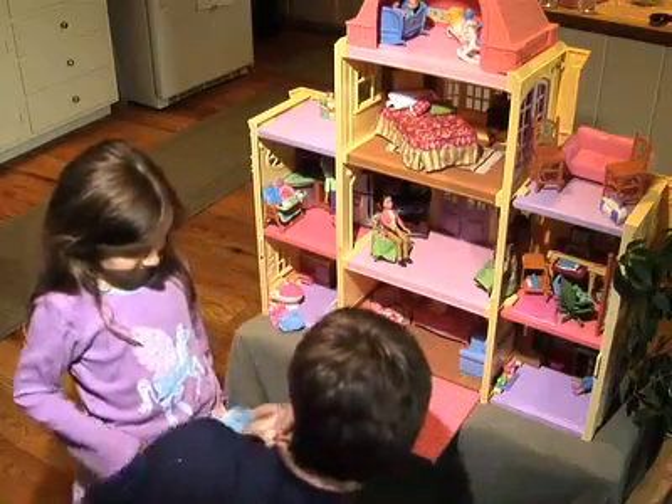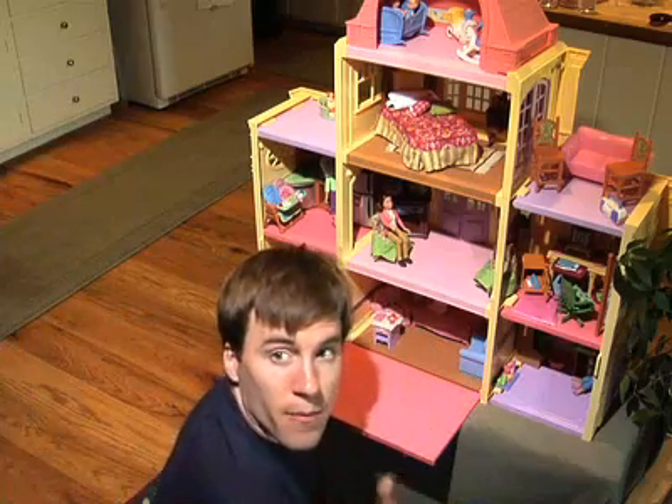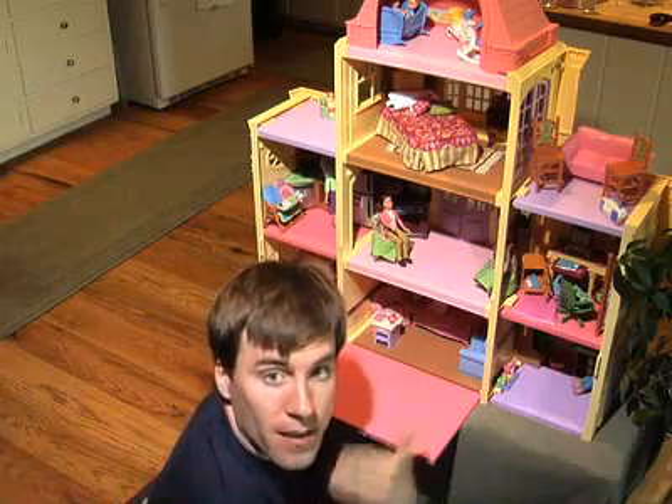Give me back my dog. You didn't get any of that on camera, did you? Cut. That's a cut. Cut, cut, cut.